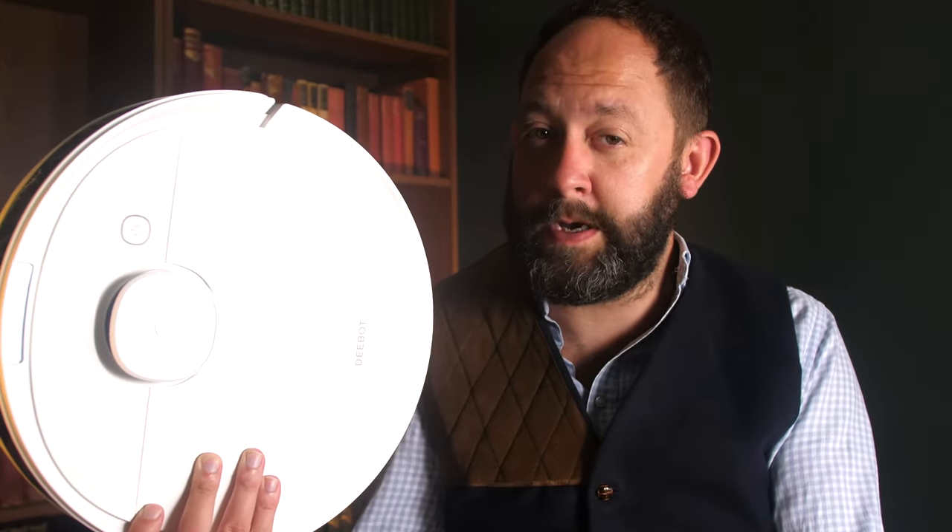Since then the guys over at Ecovacs have released better and better robots whilst continually reducing the price for consumers. They now sell a huge variety of models all at different price ranges, making it extremely accessible for people with any kind of budget. Just a few months ago they released the N10, which I think could be their best option while still providing unbelievable specs at an incredible price.